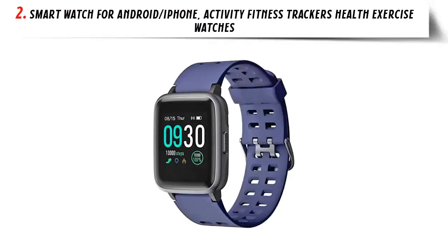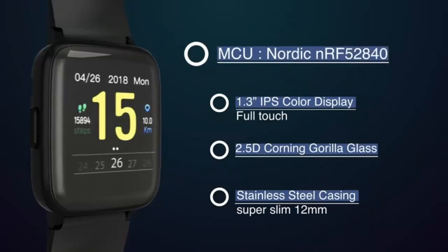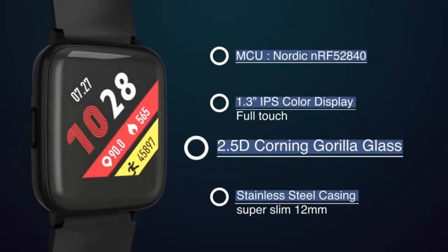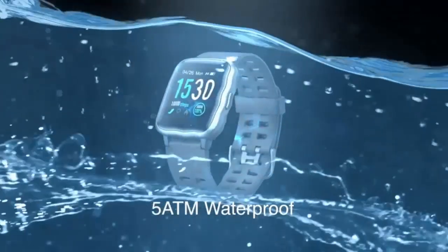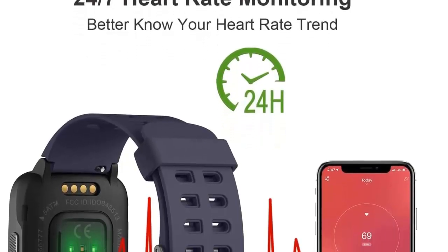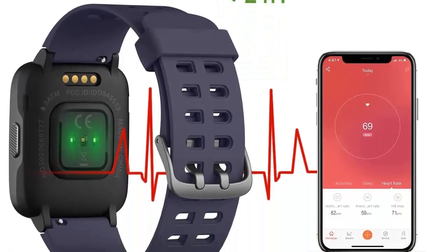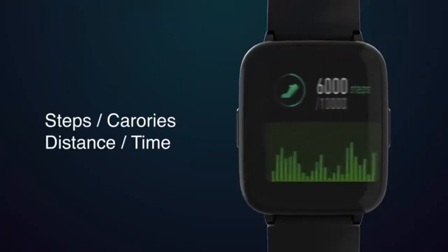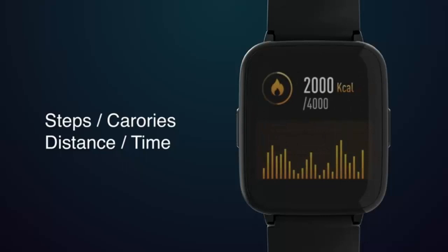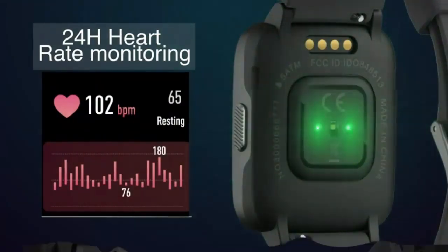Our list at number 2: Smartwatch for Android and iPhone — Activity Fitness Trackers, Health Exercise Watches, fitness watches for men and women. Whether you live an active lifestyle and want to refine your training, or you're a newbie wanting to get active, or you want an accurate waterproof tracker with smartwatch features and great battery life of 7-10 days, YAME 020 is the right one to help you stay motivated and healthy. The YAME 020 is IP68 water-resistant — you can wear it when swimming. Its high-sensitive large HD color screen makes it easy to operate with four stylish clock faces to choose from.